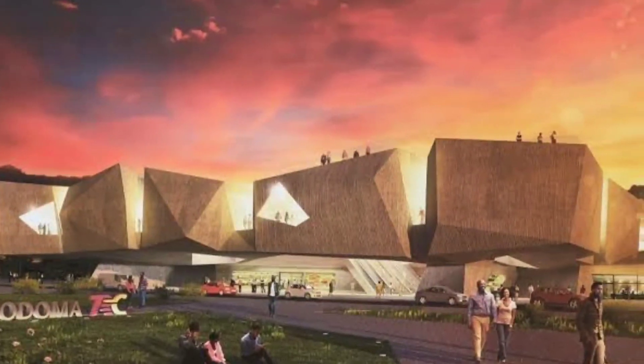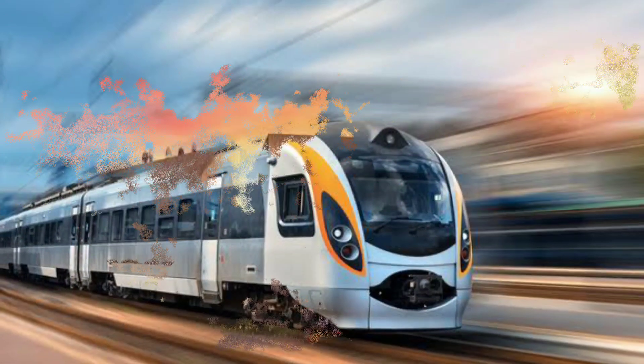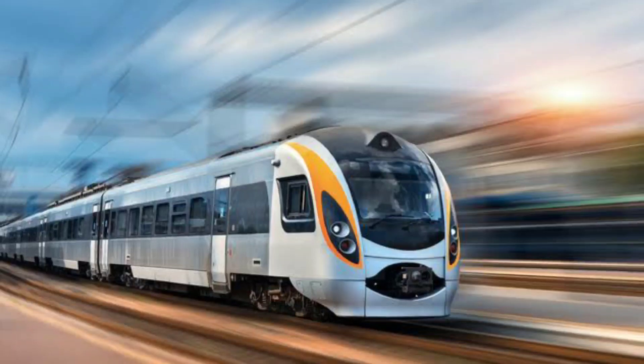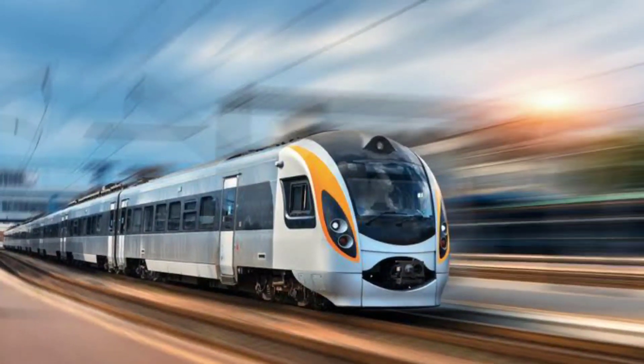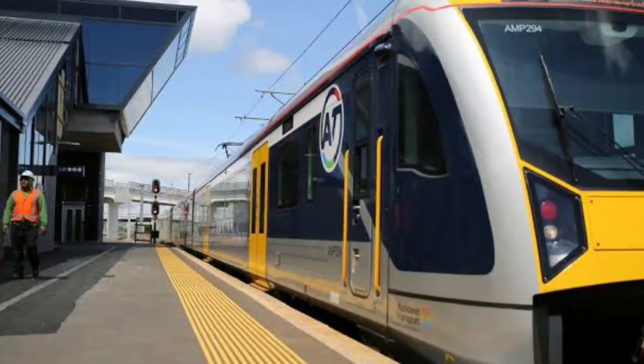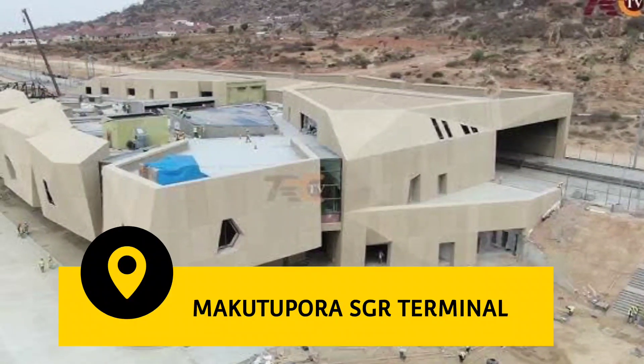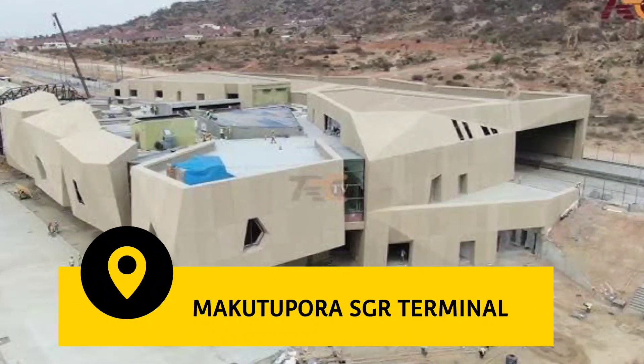From Morogoro, the next big station is in Dodoma/Makutupora. However, in between there are a number of smaller terminals: Mkata, Kilosa, Kidete, Gulwe, Igunda, and Bahi. All these stations are built reflecting the style of original houses of Tanzanian tribes.